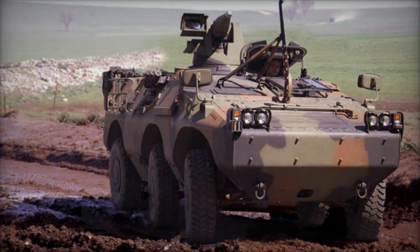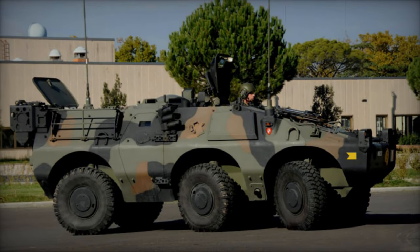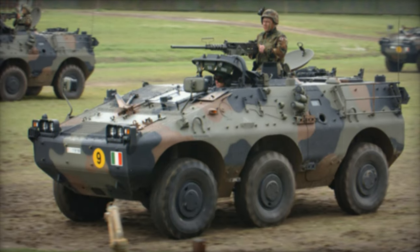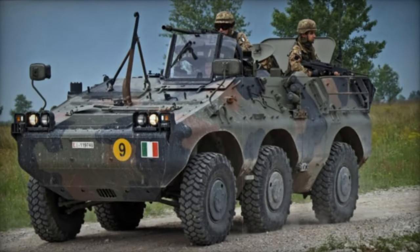One of the defining features of the Puma lies in its robust construction. The welded hull, meticulously engineered to withstand the rigors of modern warfare, ensures optimal protection for its occupants. Unlike conventional designs, the hull sides are forged from single pieces of steel armor, a testament to the relentless pursuit of excellence in defense technology.